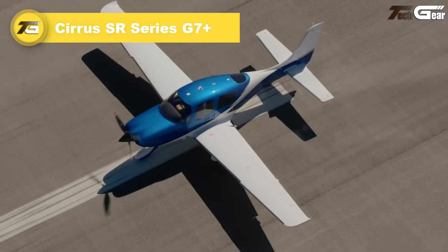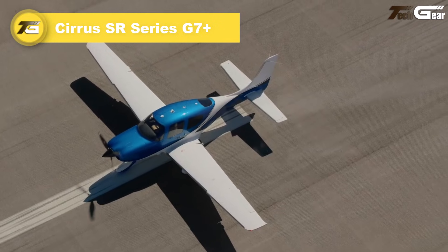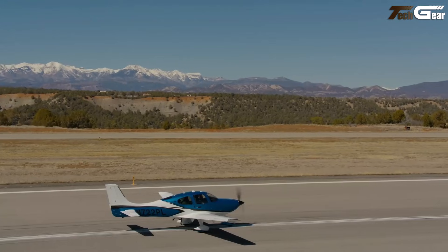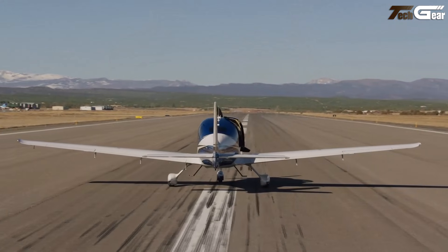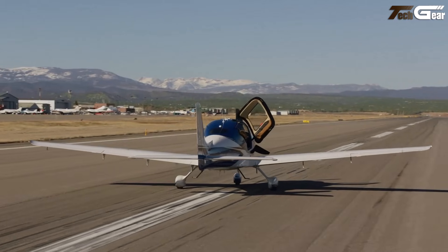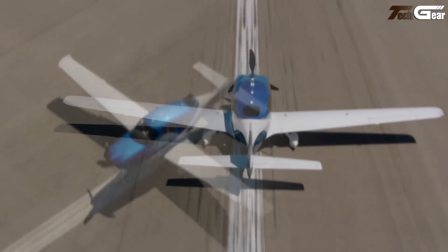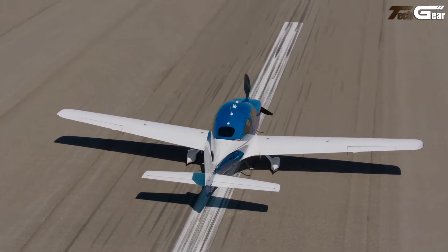Cirrus SR Series G7 Plus. The Cirrus SR Series G7 Plus embodies a remarkable mix of performance, comfort, and modern technology — exactly what you want in a personal airplane. Powered by a 315-horsepower turbocharged Continental T-SIO 550K engine, it cruises at up to 213 knots and can climb to 25,000 feet, giving it a maximum range of around 1,021 nautical miles.